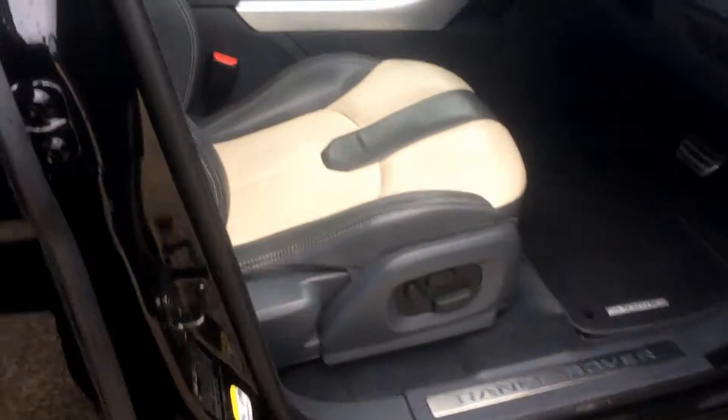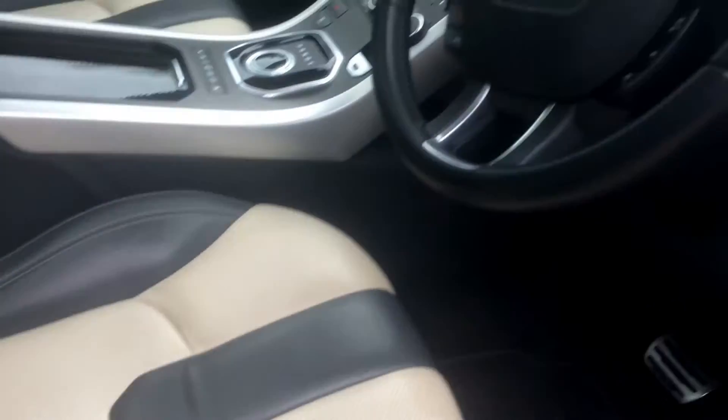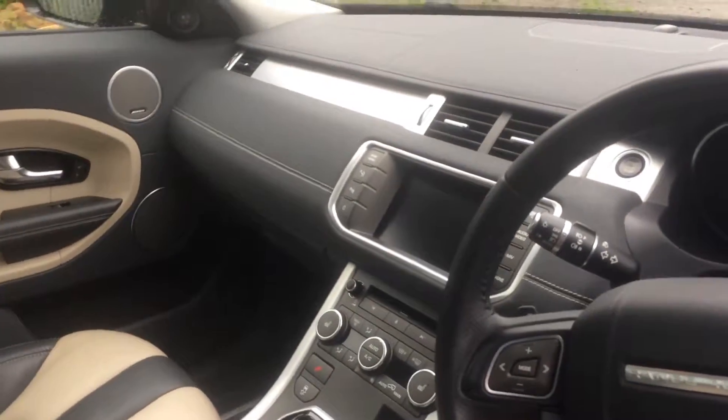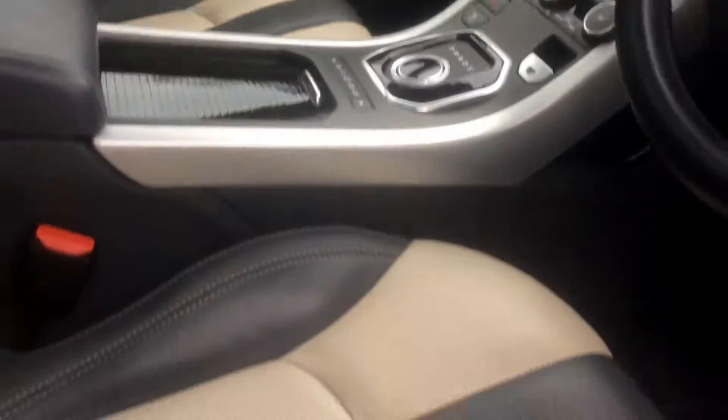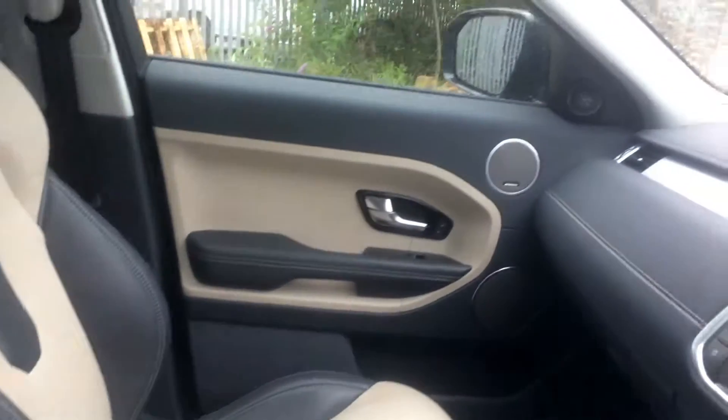It's got the ebony and grey leather seats, dual screen dash, full panoramic roof, heated seats, and electric seats. As you can see from the interior, it's in absolutely pristine condition.